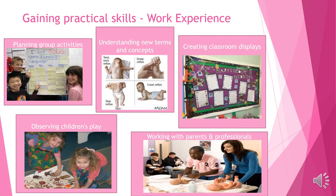Some of the other things that we cover on this course include planning activities with individuals or groups, understanding new terms and concepts throughout the units of the course over two years, creating classroom or nursery displays, observing children, observing staff and other professionals, and working alongside parents and professionals.